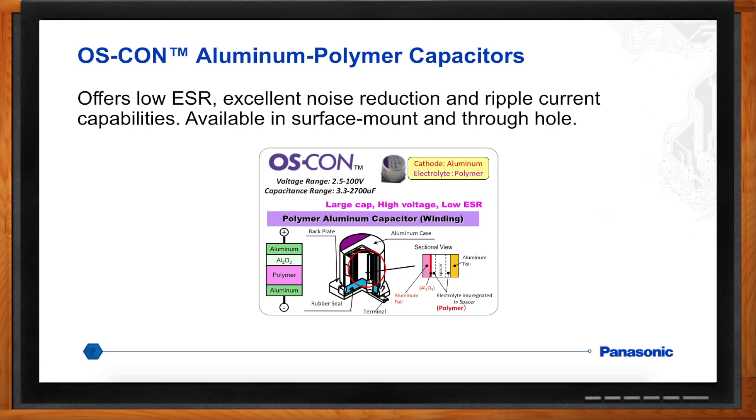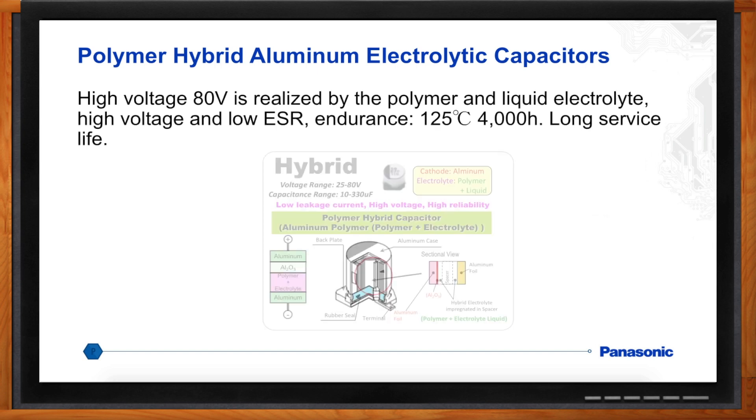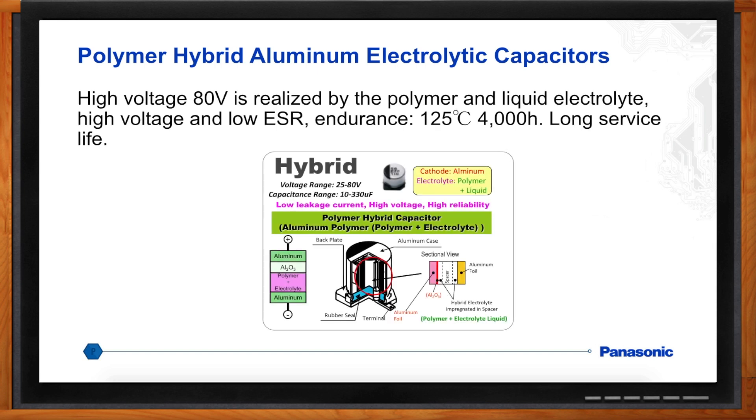What about applications where safety is really important? Polymer capacitors unfortunately have a short-circuit failure mode. In the case of Panasonic they're very benign, but in some cases that's unacceptable. If you need a very benign failure mode, that's where the Panasonic hybrid capacitor comes in. It gives you the benefits of a polymer capacitor — very low ESR, very high ripple current — but its failure mode is very benign: it fails just like an aluminum electrolytic in an open circuit.